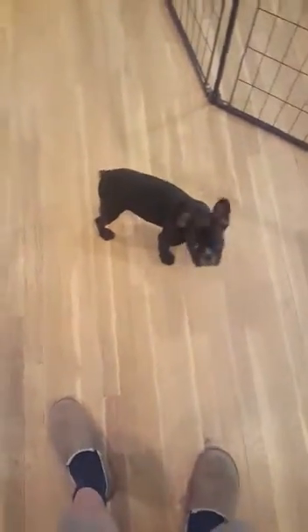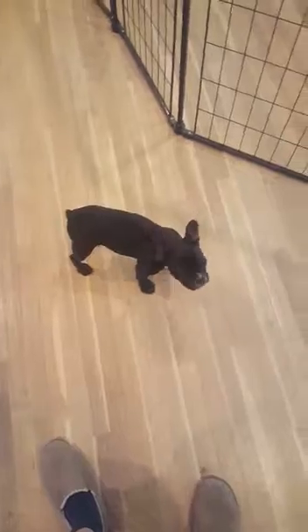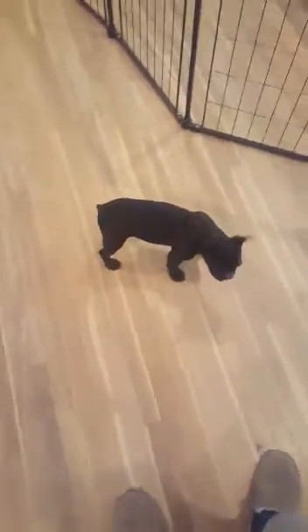The second exercise we're going to go over is name game exercises. I'm going to say Bella's name, drag a treat up towards my face, and then click her the moment that she makes eye contact.